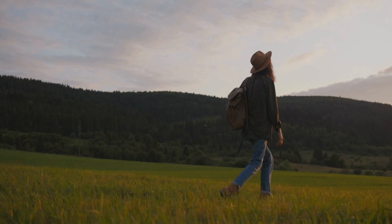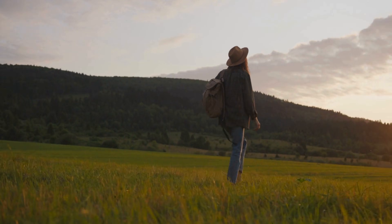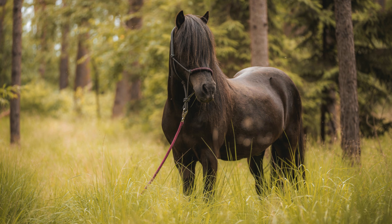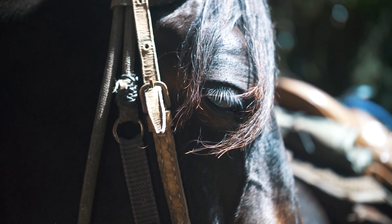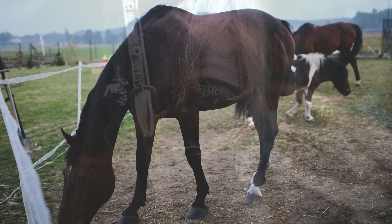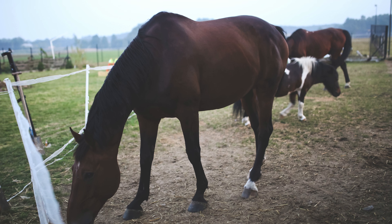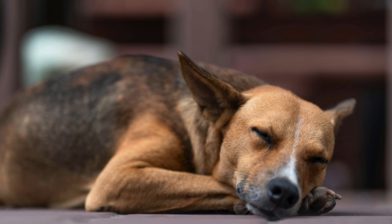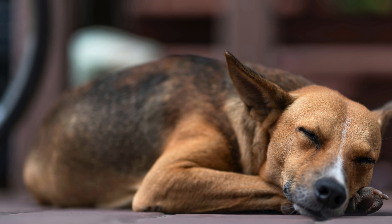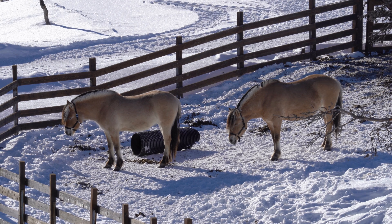Have you ever walked past a quiet pasture at dusk and noticed a horse standing perfectly still, head lowered, eyes half closed, yet unmistakably asleep? It looks almost unnatural, like a statue frozen in time. Most animals curl up, lie down, or find shelter to rest, but horses seem to defy this rule.